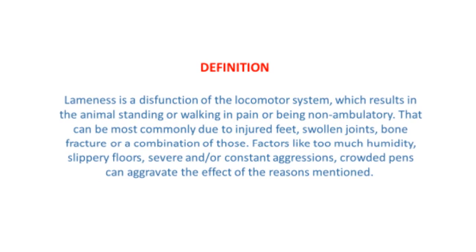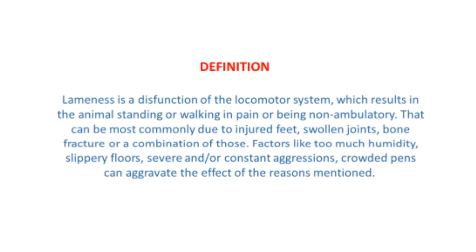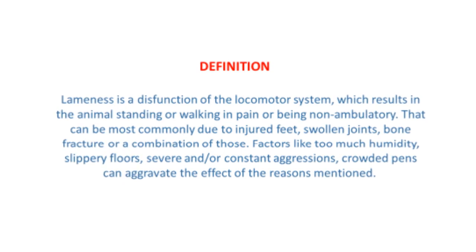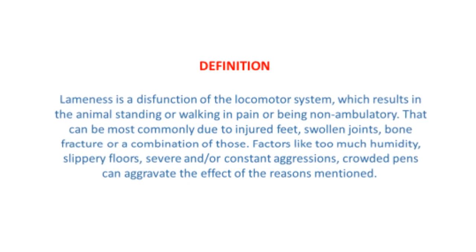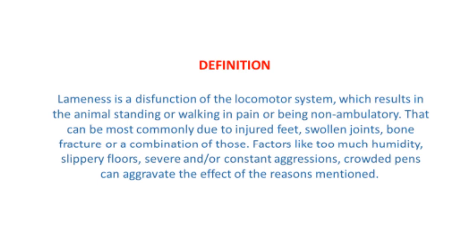Lameness is a dysfunction of the locomotor system which results in the animal standing or walking in pain, or the animal being non-ambulatory. This can commonly be due to injured feet, swollen joints, bone fractures, or a combination of these. Factors like too much humidity, slippery floors, severe and/or constant aggressions, and crowded pens can aggravate the effect of these reasons.